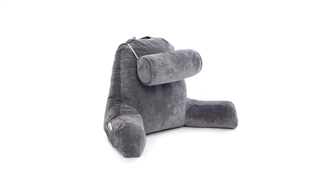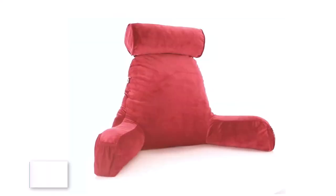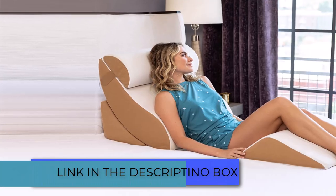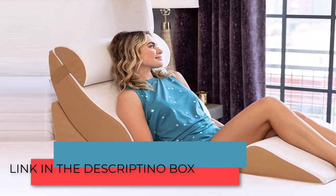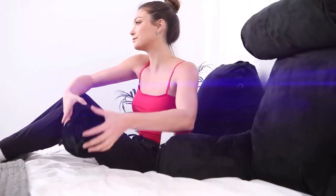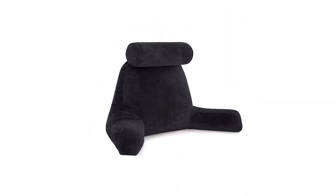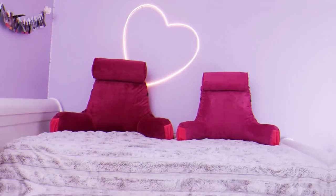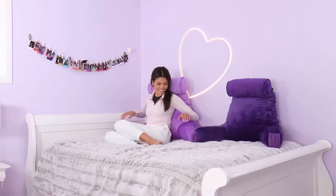Sit-up pillows are ideal for those that want to maintain a good sitting posture in bed. With these pillows, you get to enjoy better support and comfort when trying to do things like reading or binge-watching television or Netflix while sitting up. In this video, we will tell you about the top 5 best sit-up pillows, so you can easily make the best choice for you.